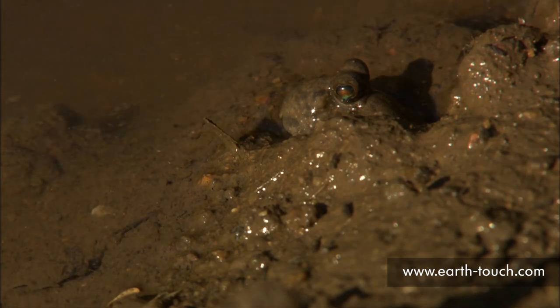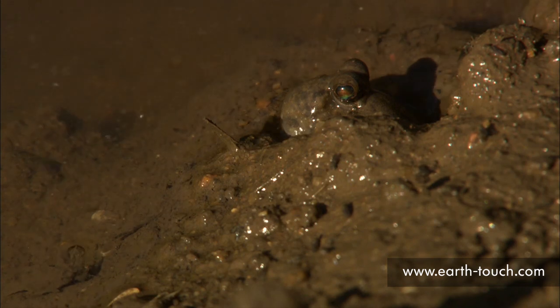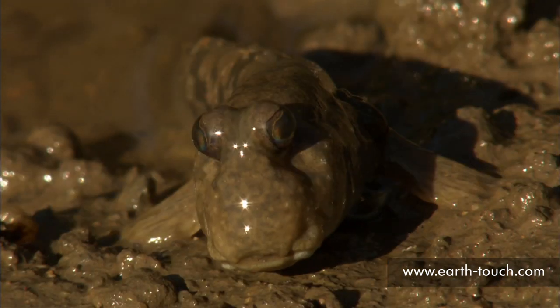Amongst the crabs we found mudskippers, which from a distance are barely distinguishable from the mud. Because they have no tear ducts, they roll their eyes back into their sockets to keep them moist.